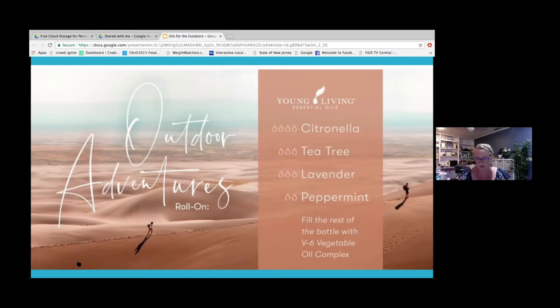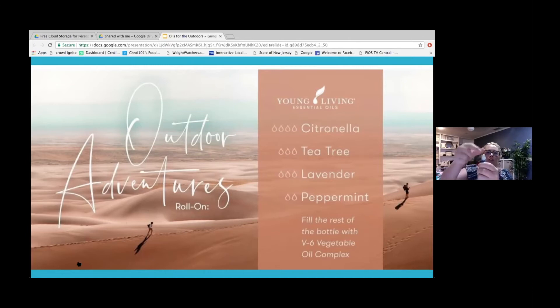Peppermint in general is great to have in your purse. It's good for headaches, so if you're out in the sun too long and need some headache relief, you can use peppermint. I have my V6 vegetable oil from Young Living, and I'm going to fill up the rest of my bottle with that. Put your roller top on and cap it. Give it a little shake every time you pick it up, roll it on, smell amazing, and keep the bugs away.